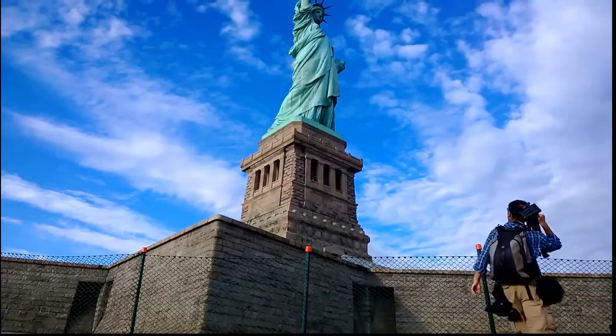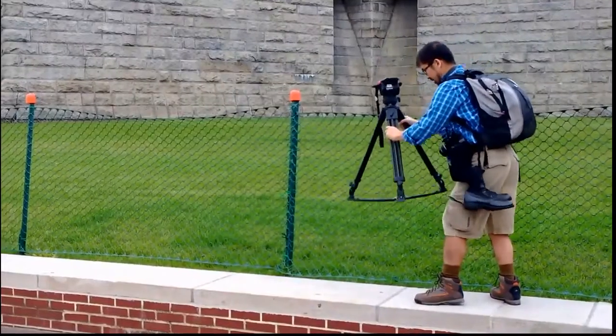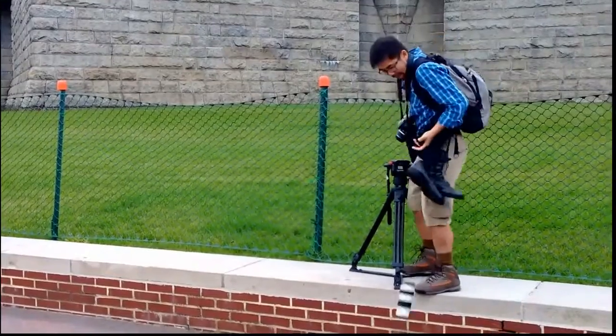Humans constantly strive to capture the beauty, tripods, and batteries. At least, that's how it used to be.